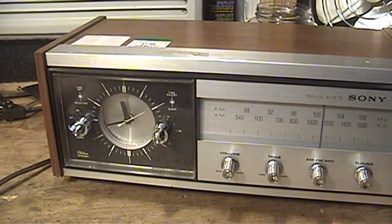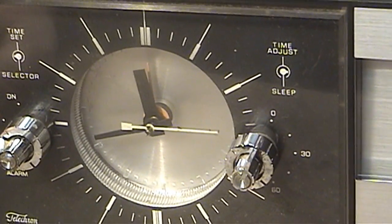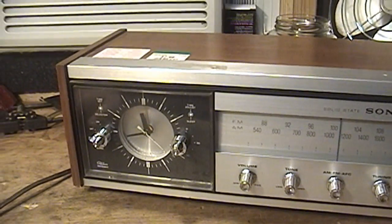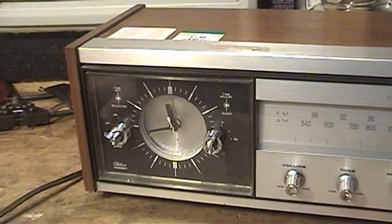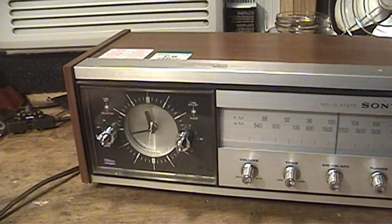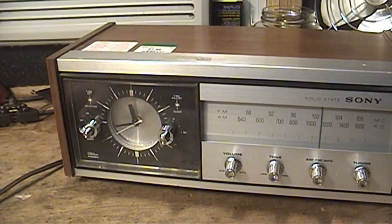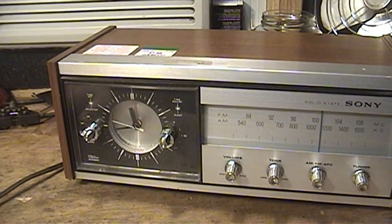Unfortunately, it seems that clock radios with a mechanical analog movement have gone the way of the Dodo. You'd probably be better off finding a cassette player in a brand new vehicle than finding an alarm clock with a fully analog mechanical movement, which is quite unfortunate because if you're like me and a sensitive sleeper, especially very sensitive to ambient lighting, then you might have come to experience the irritation brought about by having a digital alarm clock.